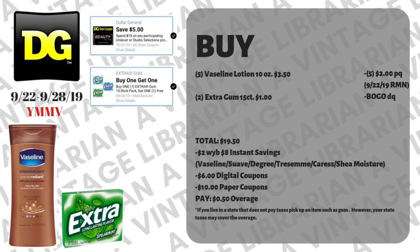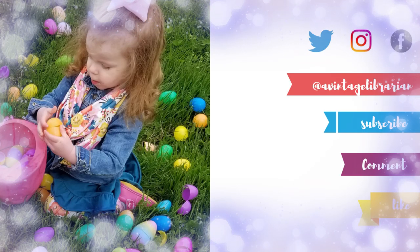If you live in a state with no sales tax, you do need to pick up a small item like a sucker or gum so the cashier doesn't get in trouble for giving money back — they can't do that. But if you live in a state with higher taxes, the overage will more than likely cover the taxes. So this is a really awesome deal to do.